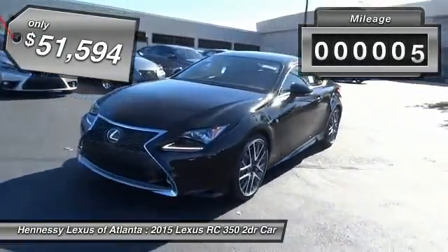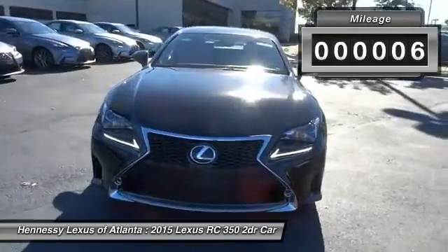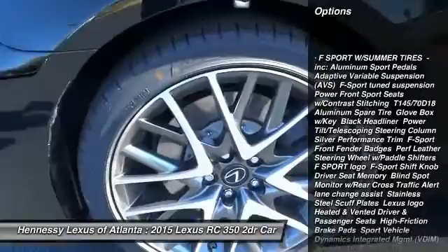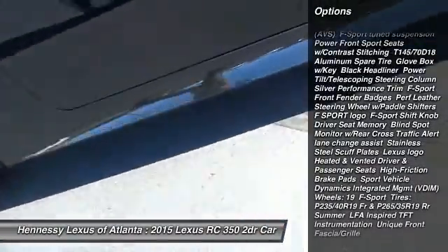This vehicle has less than 100 miles. Here are some of this vehicle's great options: keyless entry, anti-lock braking system, steering wheel audio controls, power passenger seat, Bluetooth,